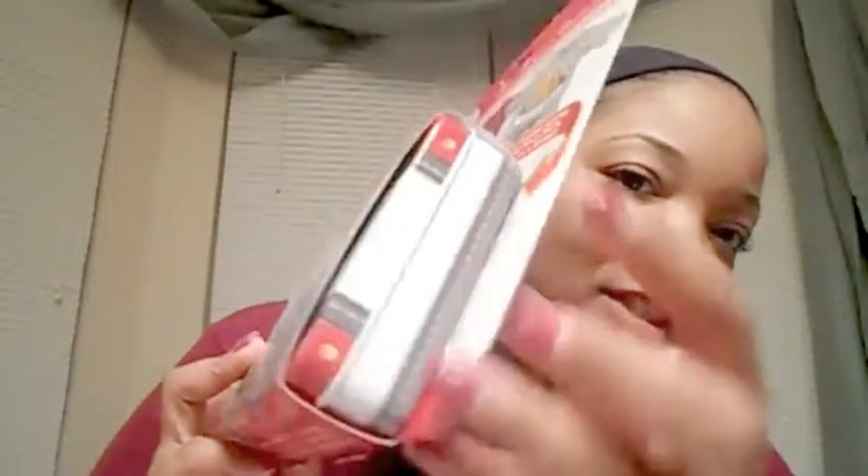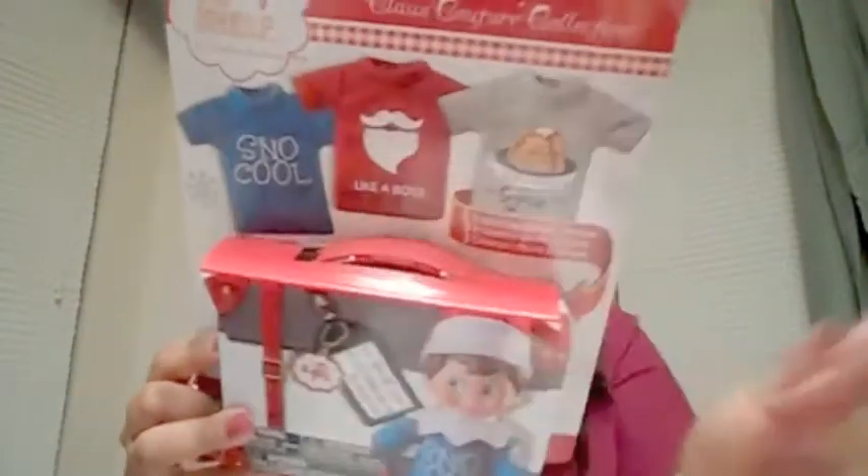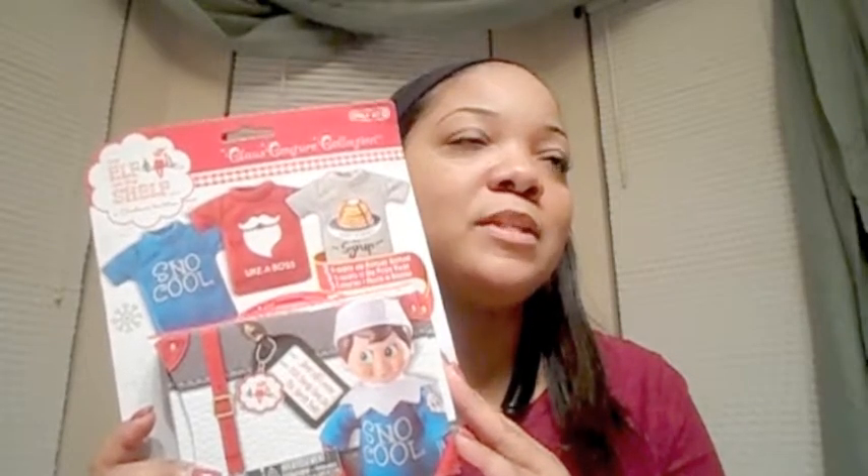One of the things I did get were the Elf outfits — so stinking cute. Now Elfie has the Claws Couture collection. It's a keepsake suitcase that comes with three t-shirts saying things like 'Snow Glow Like a Boss' and 'Don't Forget the Syrup.' It's a little tin suitcase with a handle. I got it for 70% off, so I think I spent about $4.95 — originally $9.95. That was a good buy.